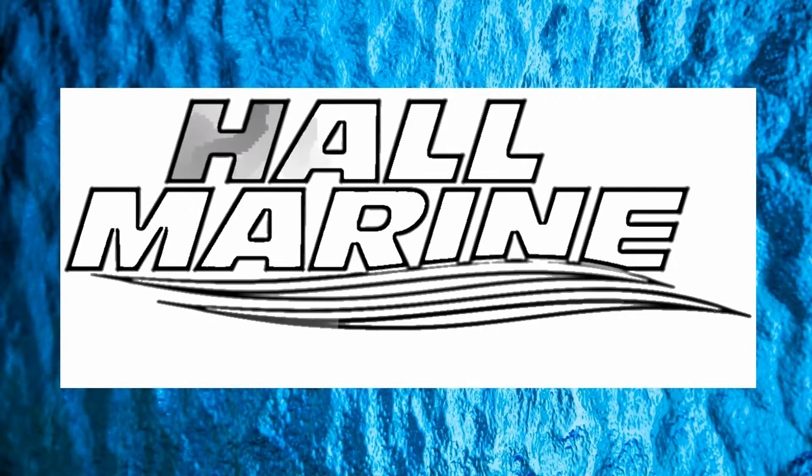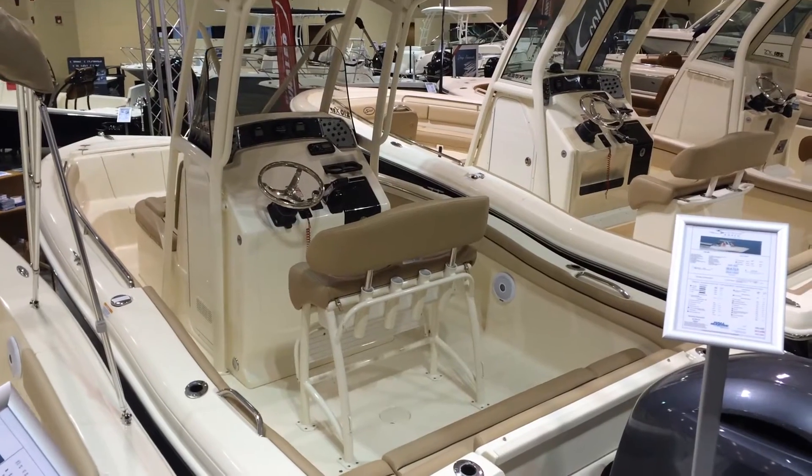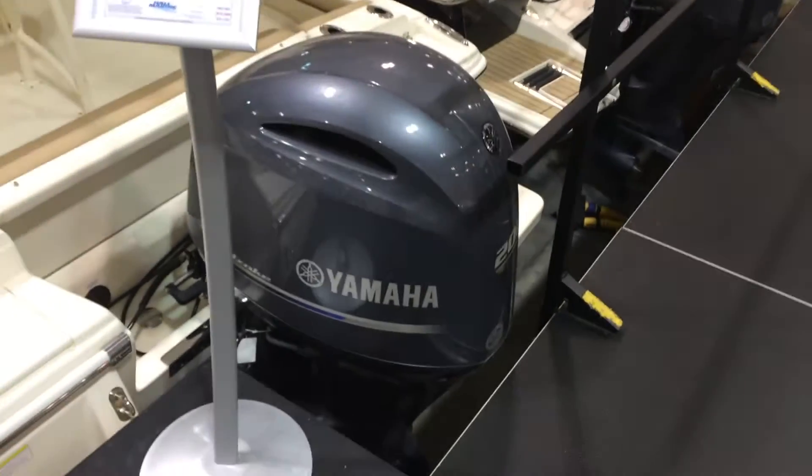Hi, thanks for stopping by to check out this video from Hall Marine, Savannah. Here we are with the Scout 210 XSF, powered with the Yamaha 200.